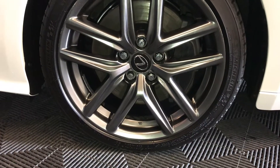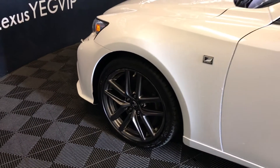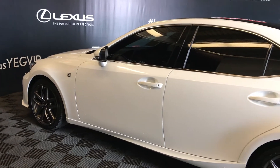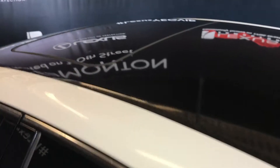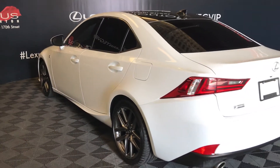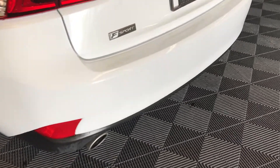18-inch wheels with lug locks, F-Sport tuned adaptive variable suspension, keyless entry with smart access key lock prevention, aftermarket tinted windows, black roof, rear cross traffic alert system, LED taillights, and dual exhaust.